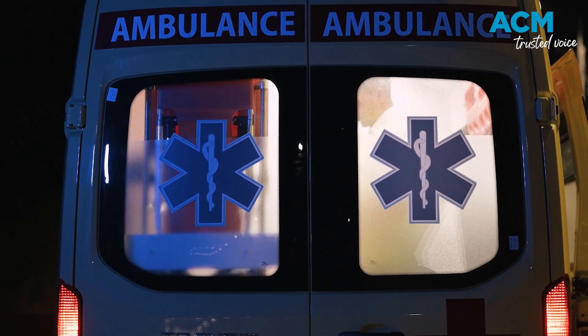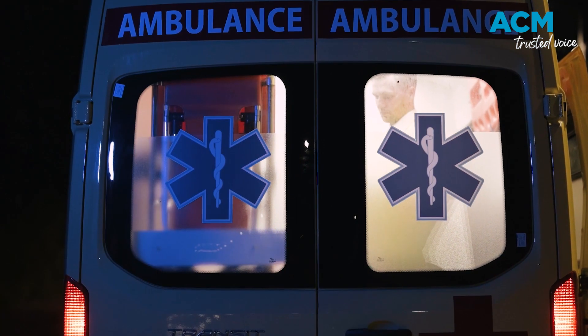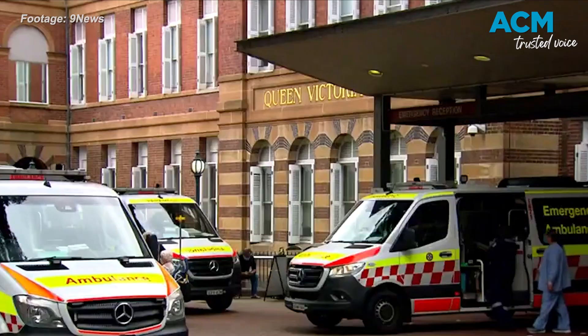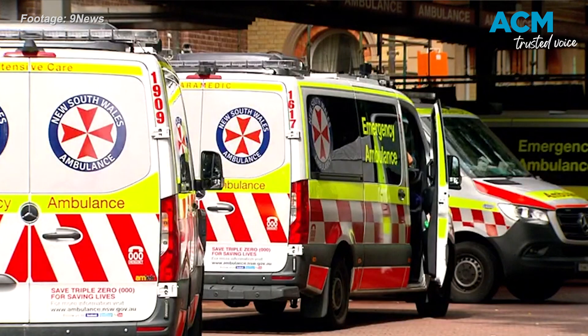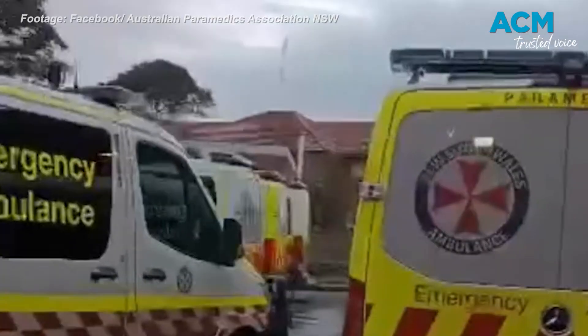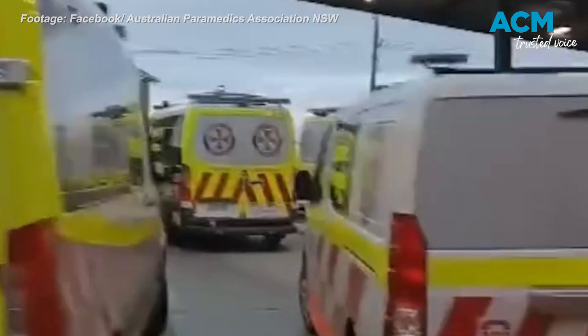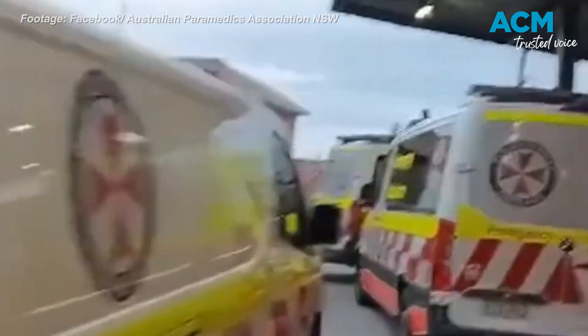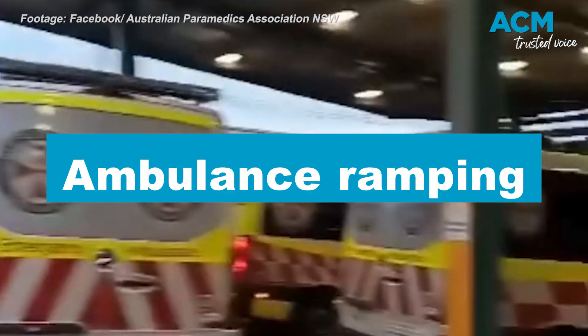But the patients keep arriving. If a patient arrives by ambulance and there is no bed available, paramedics must stay with them, making them unavailable for other emergencies. Several ambulances may queue outside a hospital, waiting to transfer their patients. This is referred to as ambulance ramping.